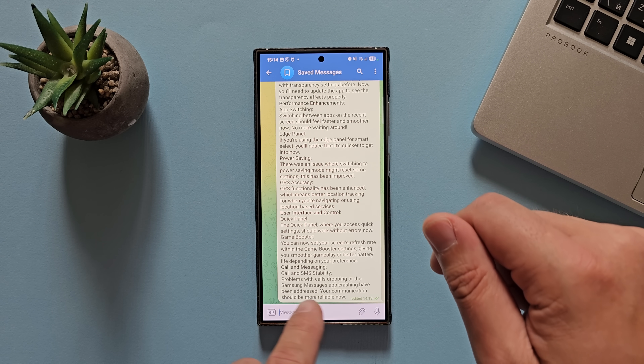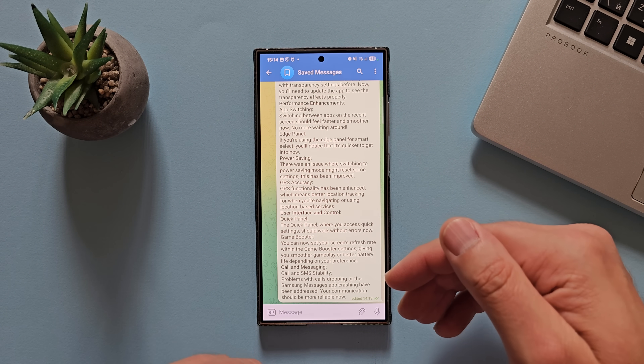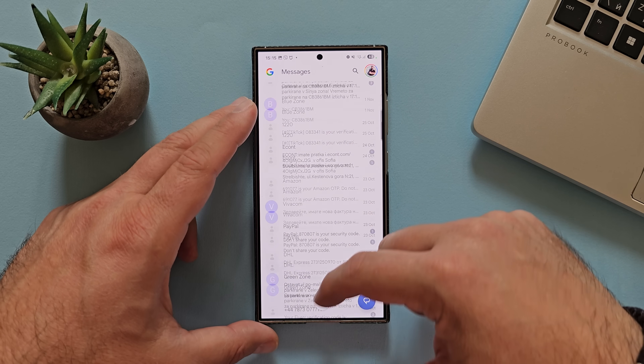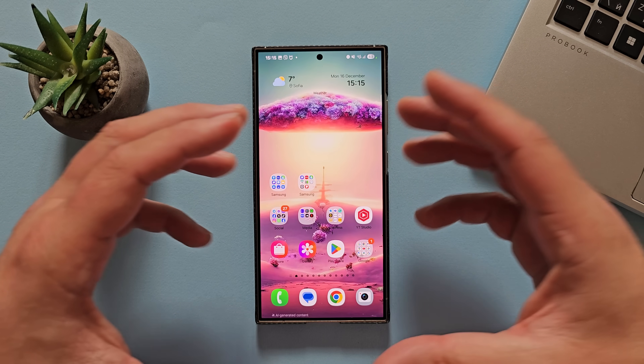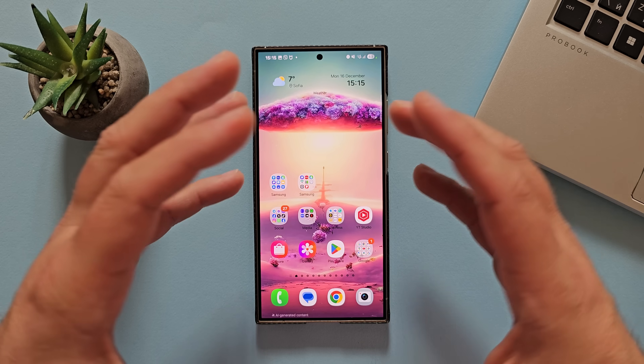Last but not least, call and messaging. There were some problems with calls dropping or the Samsung Messages app crashing. This was never an issue for me because I use Google Messages, which kind of replaces the Samsung stock messaging app. Those are all the new changes.